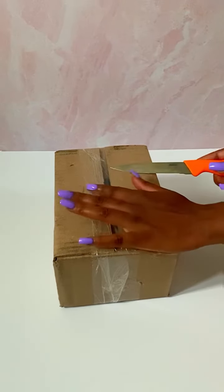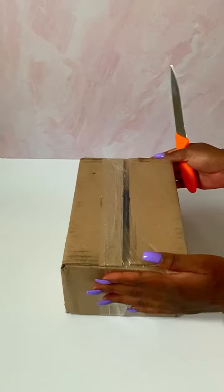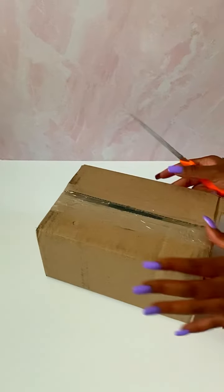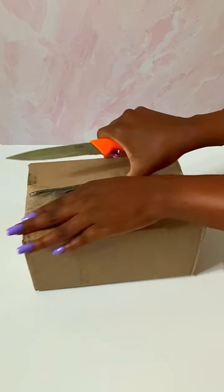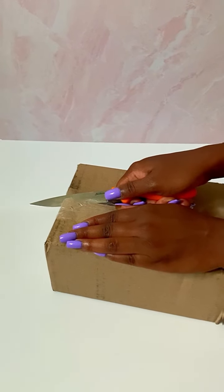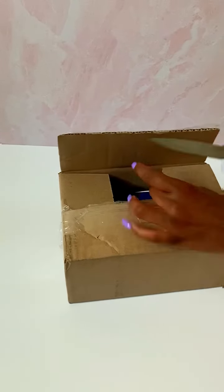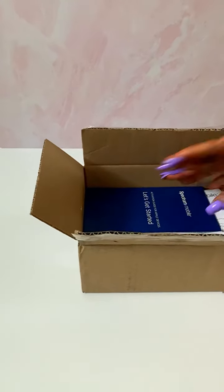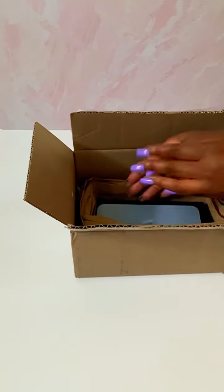Hi guys, welcome back to my channel! Today I got my iPhone 13 Pro Max. I'm so excited because I used to have an iPhone 11, so I needed an upgrade. I'm unboxing my iPhone 13 for the first time — I waited for this phone so badly, especially when I found out it has cinematic mode and that you could shoot a whole movie on this iPhone. The phone was supposed to come yesterday but there was a delay, and I kept trying to track it. But today it finally came!